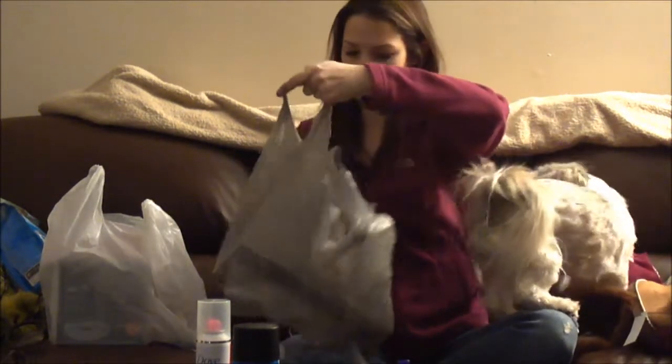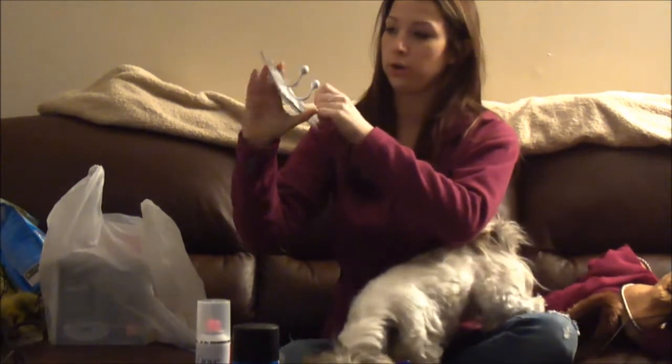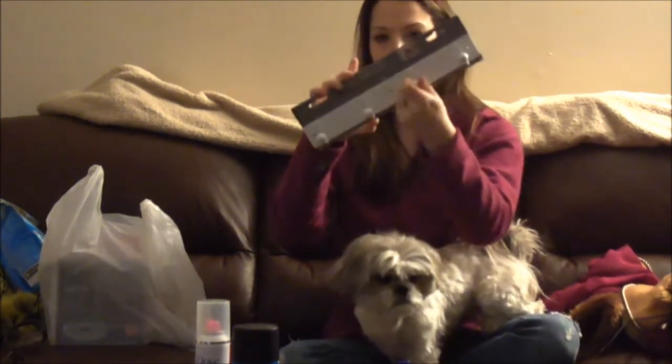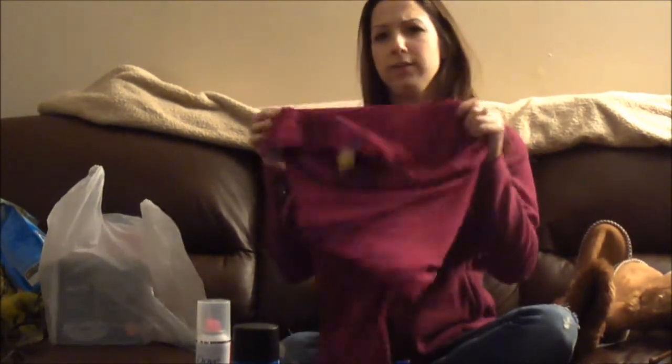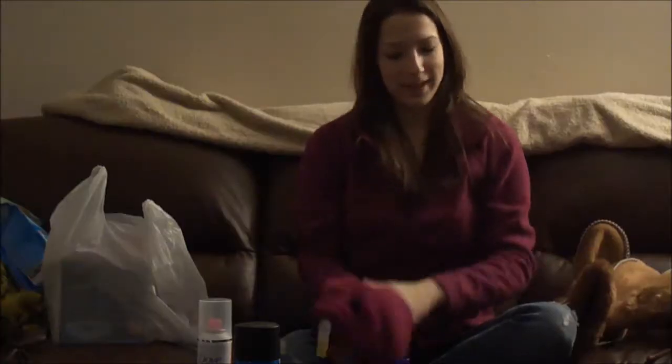She got one more thing from Walmart — it's a hanger for behind her bedroom door for all her house coats, and it was only like $9. Then at Giant Tager, they were having 50% off clearance items, so she got this long sleeve blouse that ended up only being 75 cents. It's just a nice flowy blouse.